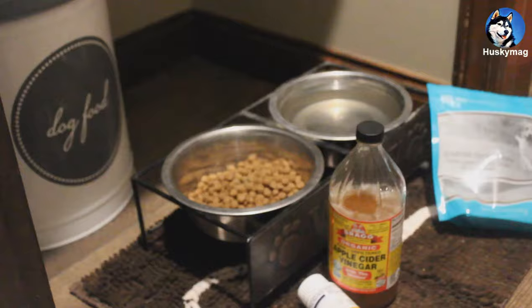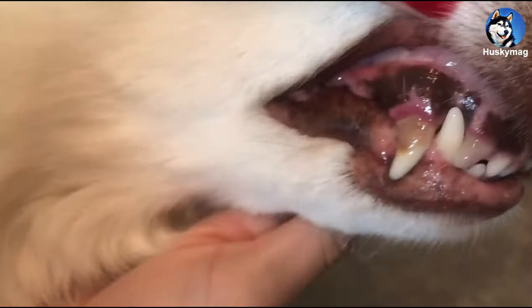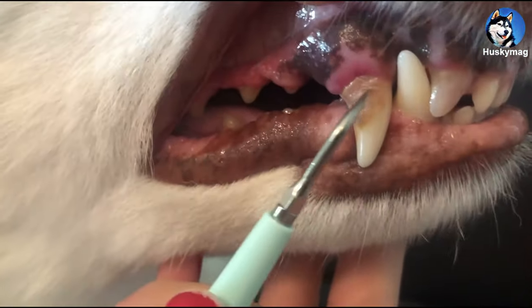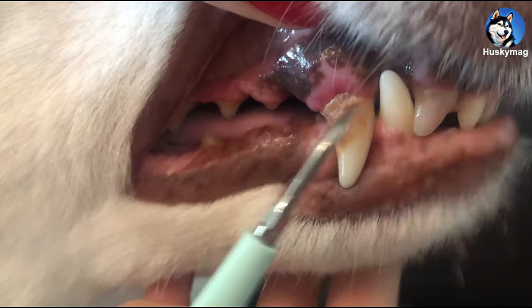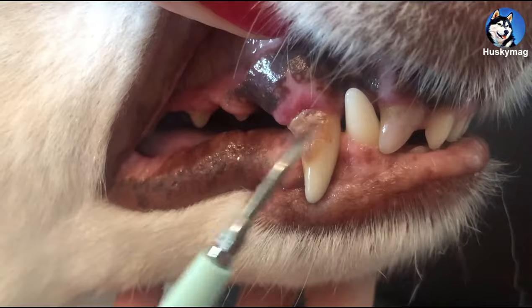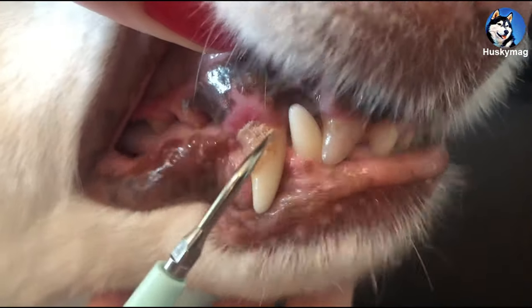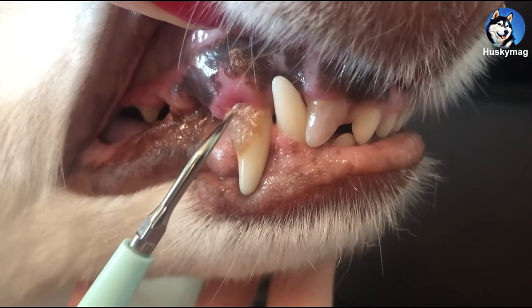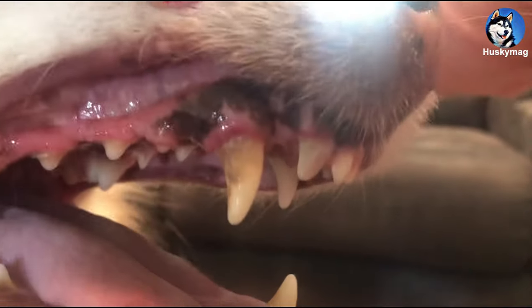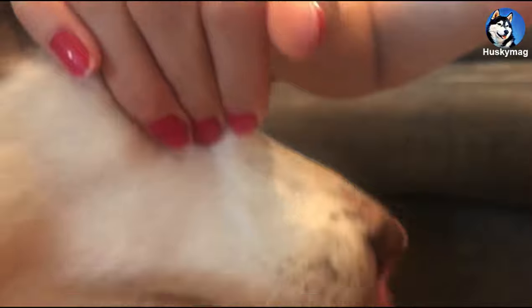You can turn it off. Good girl. There, we got some removed.